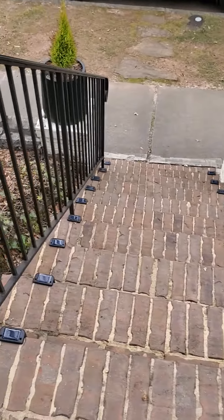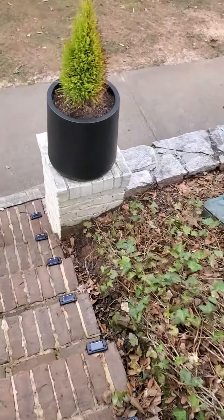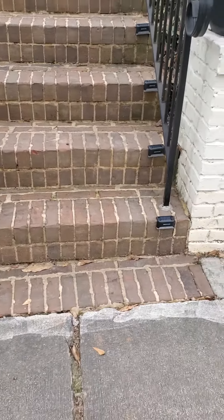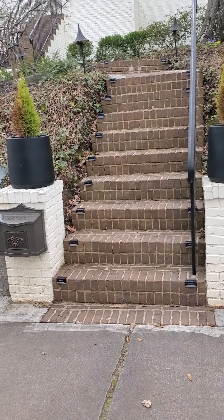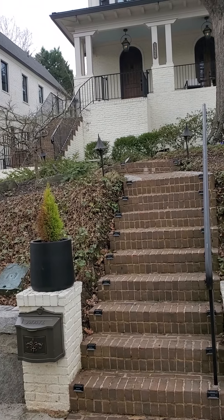Look, on both sides of the steps. You can't really see the whole thing, but it goes all the way up these steps, almost to the door. Beautiful.